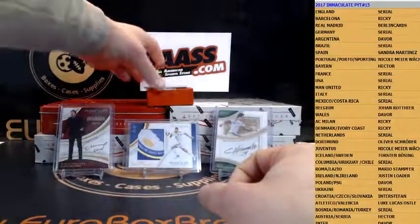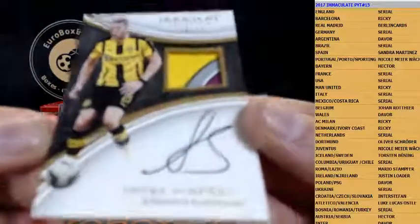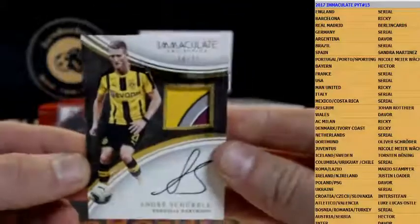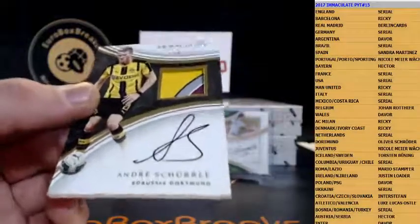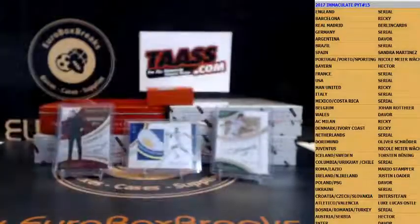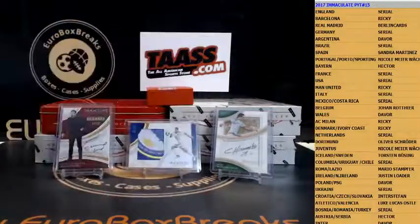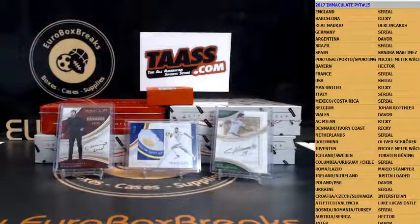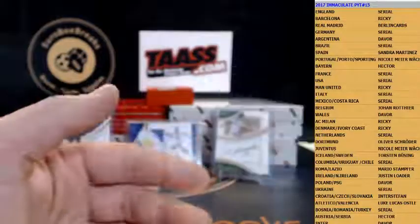Last card is a patch autograph to 75 — congrats — for Dortmund. Andre Schürrle, 18 out of 75. Sorry Oli — nice patch autograph for Dortmund. Andre Schürrle, nice.